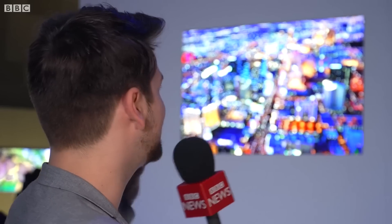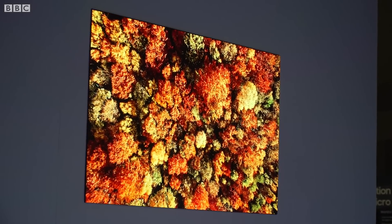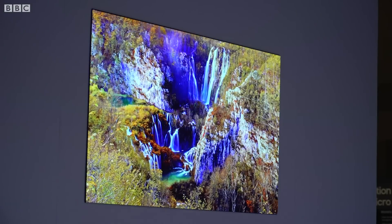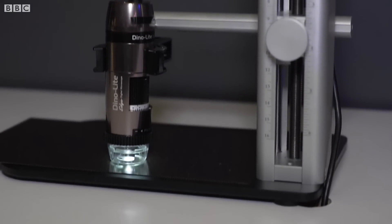This massive 75-inch TV is impressive not because it's so big but because it's so small. It's made of micro LEDs — millions of individual pixels all emitting their own light — and it's the first time Samsung has been able to make them small enough and close enough together to make a TV that would realistically fit in somebody's house. They have one of the panels here underneath the microscope and it does look very impressive.